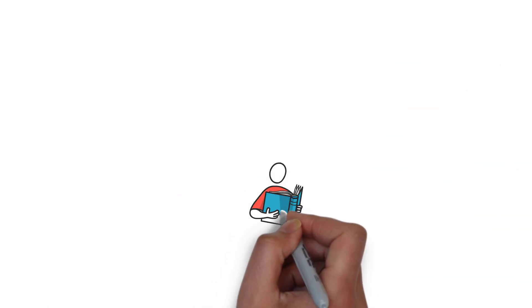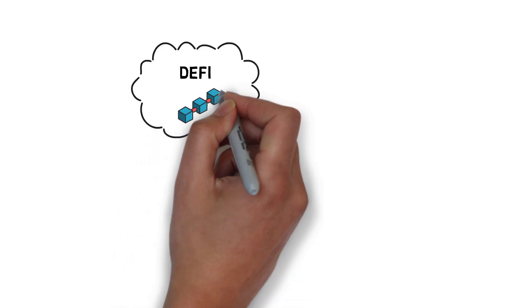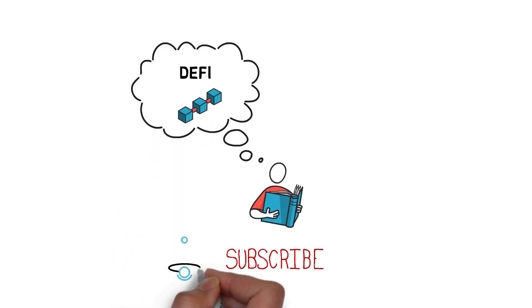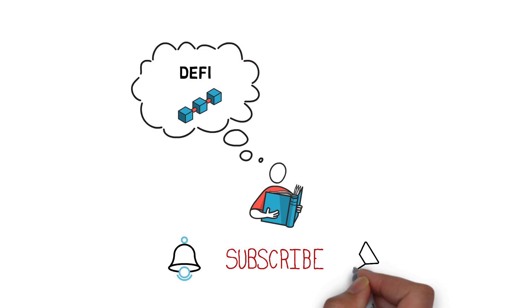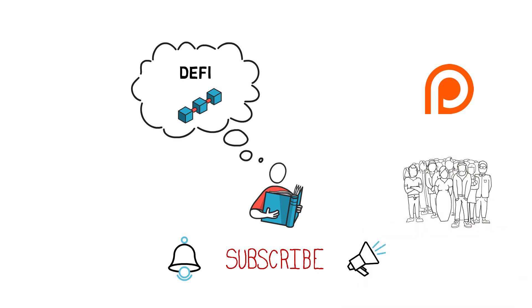Before we begin, if you want to learn more about decentralized finance and the technology behind it, make sure you subscribe to the channel, hit the bell icon, and enable all notifications. You can also consider supporting us on Patreon and joining our community of DeFi enthusiasts.